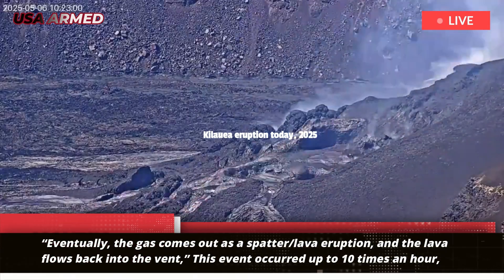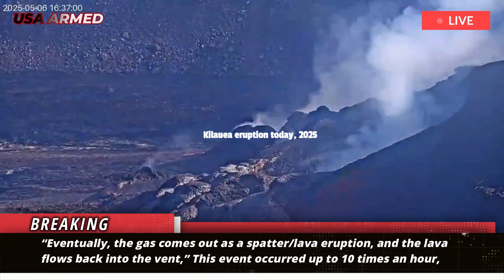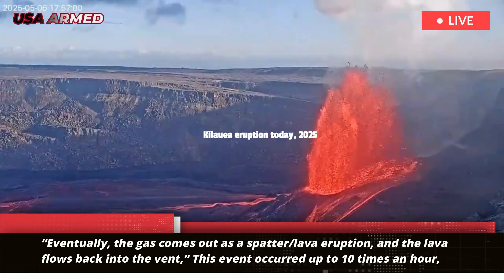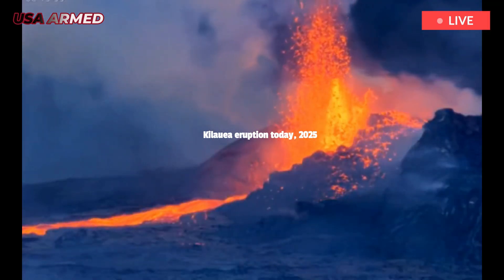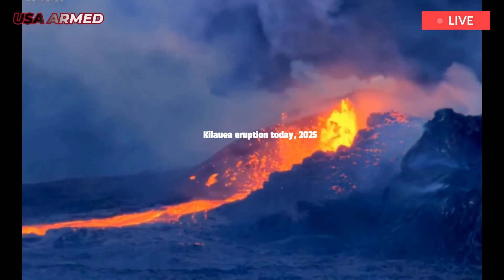Eventually, the gas comes out as a spatter-slash-lava eruption, and the lava flows back into the vent. This event occurred up to 10 times an hour, but increased in intensity until a small, continuous dome-shaped fountain began pouring into the crater floor a day later.